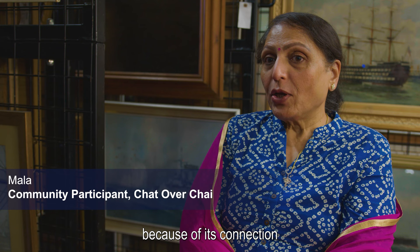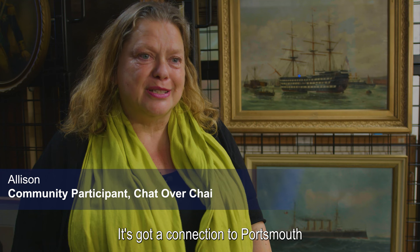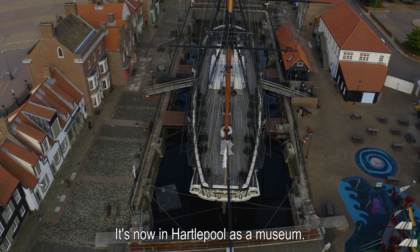The group chose this object because of its connection to Indian heritage. It's got a connection to Portsmouth in that it was in the harbour as a training ship. It's now in Hartlepool as a museum, so you can go in the ship, walk around, have a look and see what it's like.